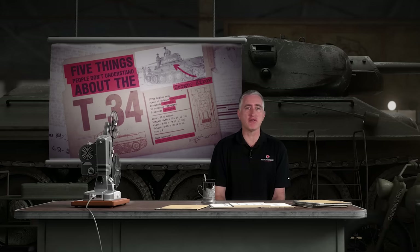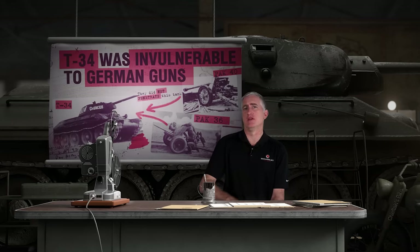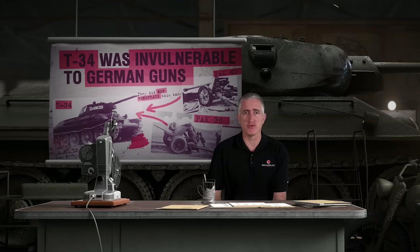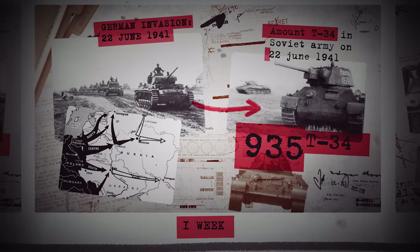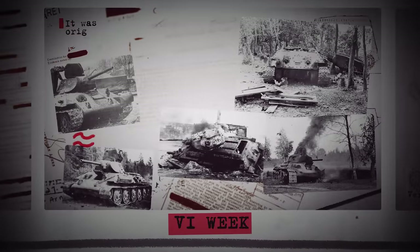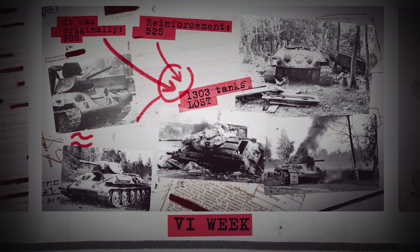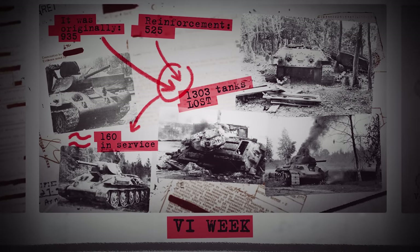Misconception: the T-34 was invulnerable to German guns, and the 37mm was called the 'Doorknocker.' Well, obviously no tank is invulnerable — T-34s are no exception. When the Germans invaded, the Red Army had 935 T-34s on hand. Six weeks later they had lost 1,303, with only 160 or so of the 525 replacements still in service. Something was obviously killing them.